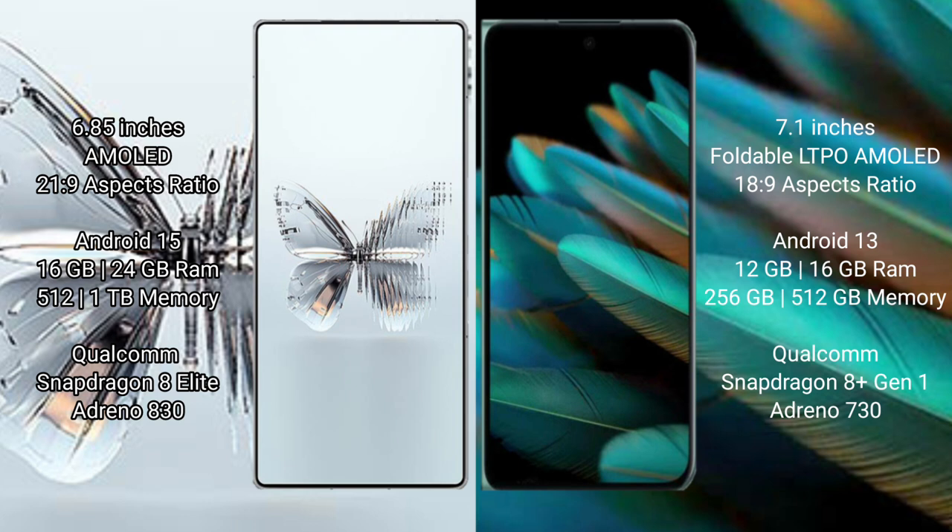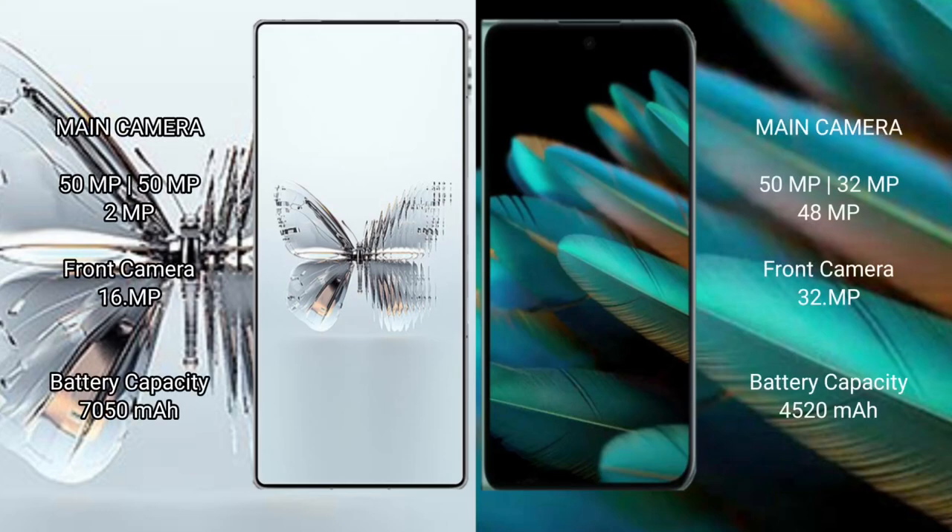RAID MAGIC 10 Pro Plus features a Qualcomm Snapdragon 8s Gen 3 processor and Adreno 830 GPU. OPPO Find N2 comes with 12GB or 16GB RAM and 256GB or 512GB internal storage, with a Qualcomm Snapdragon 8 Gen 1 processor and Adreno 730 GPU.